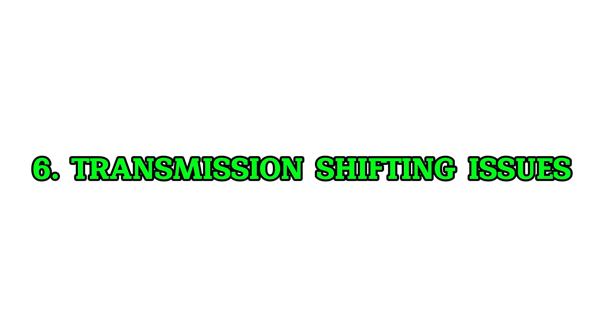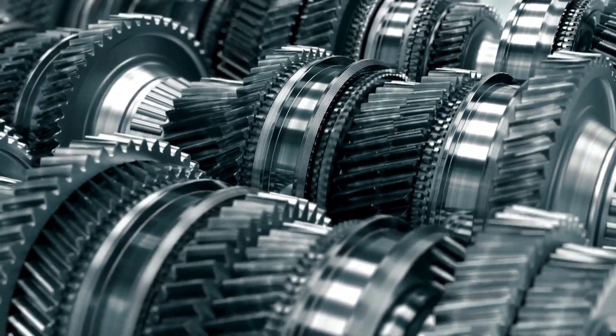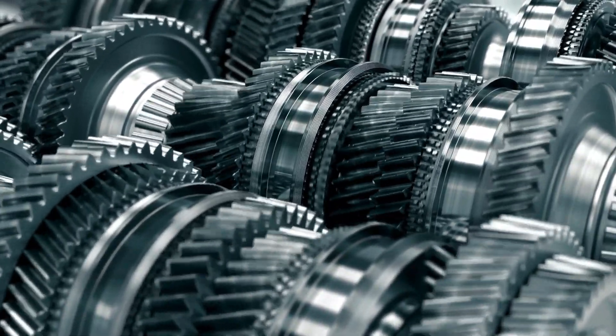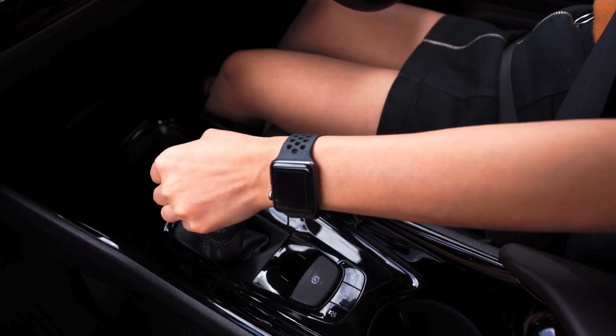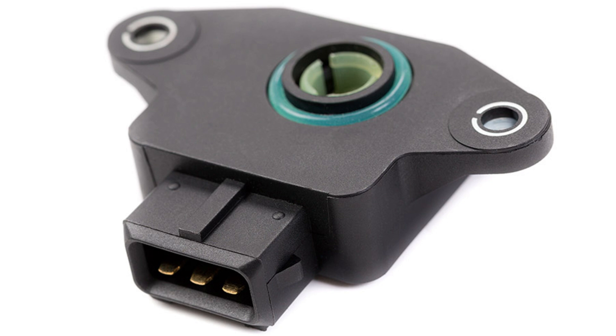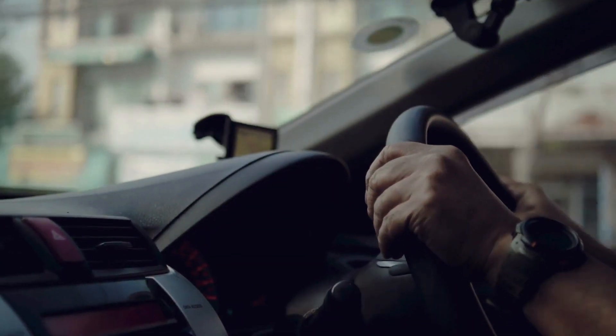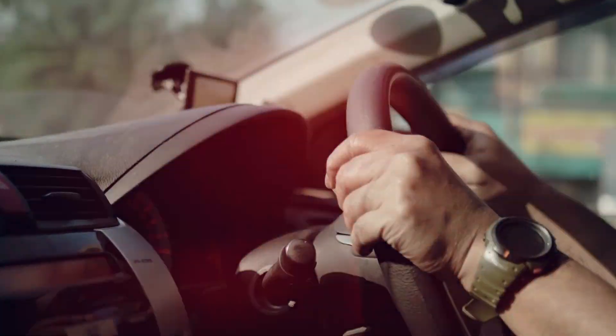Symptom 6: Transmission shifting issues for automatics. In vehicles with automatic transmissions, a bad TPS can affect how and when the transmission shifts. You might notice harsh shifts, slipping, or the car getting stuck in a particular gear. The TPS plays a role in transmission timing, so when it goes bad, it can cause all kinds of drivability issues.